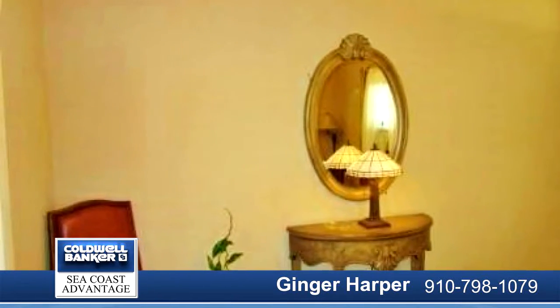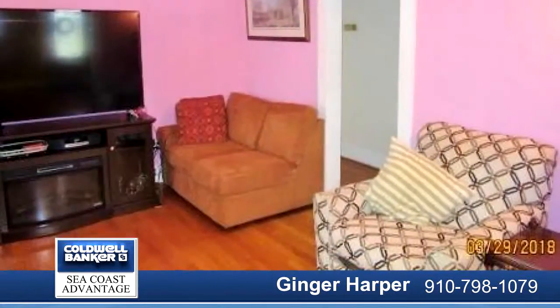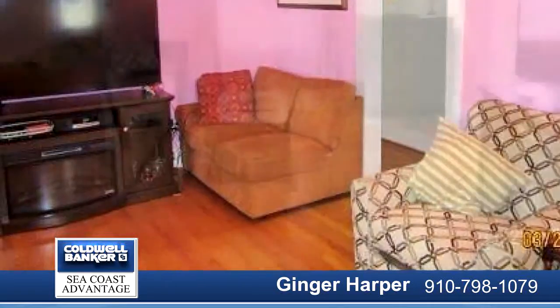Remodeled kitchen with white painted cabinets with insert glass on doors, Corian counters, farm sink and new faucet fixture, and Southport interior window trim.